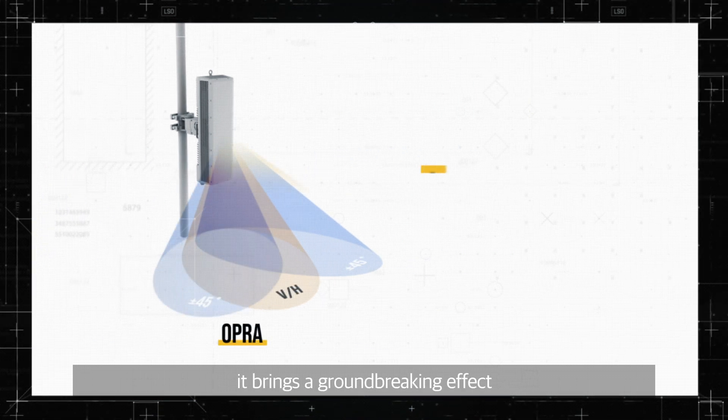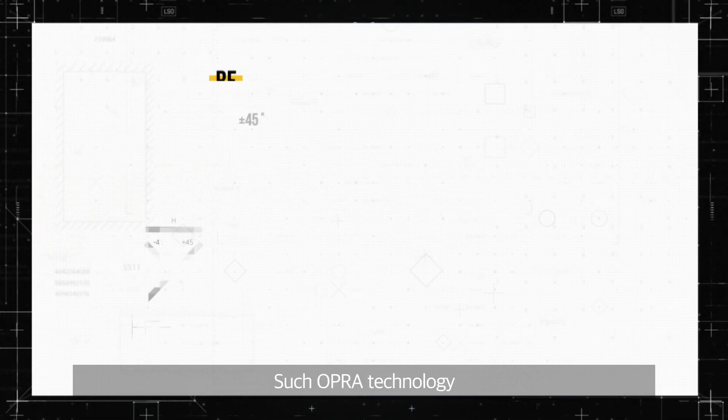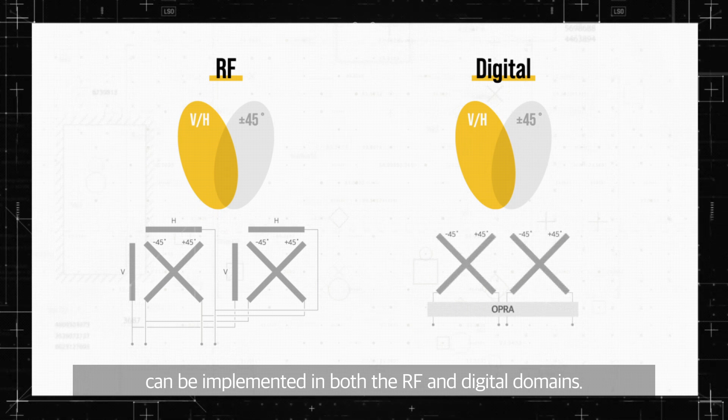Consequently, it brings a groundbreaking effect to increase capacity and to extend coverage. Such OPRA technology can be implemented in both the RF and digital domains.